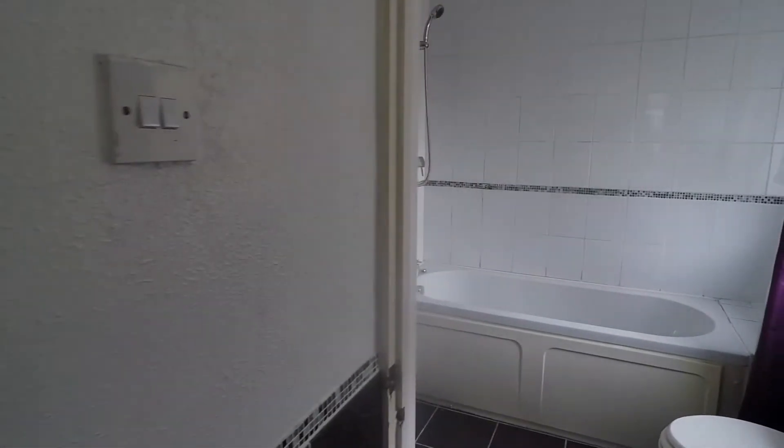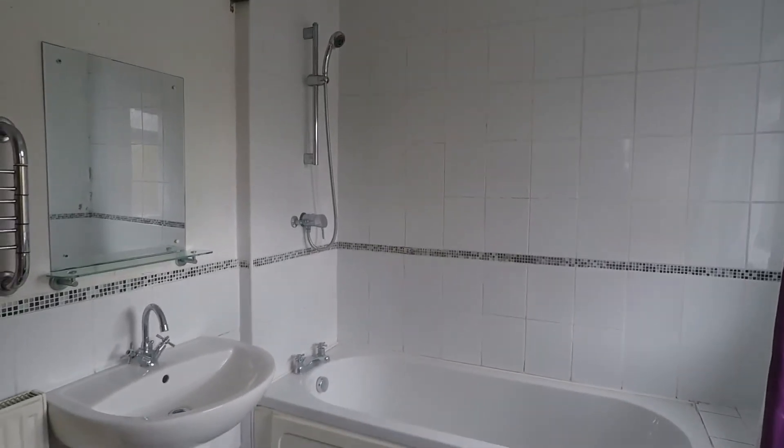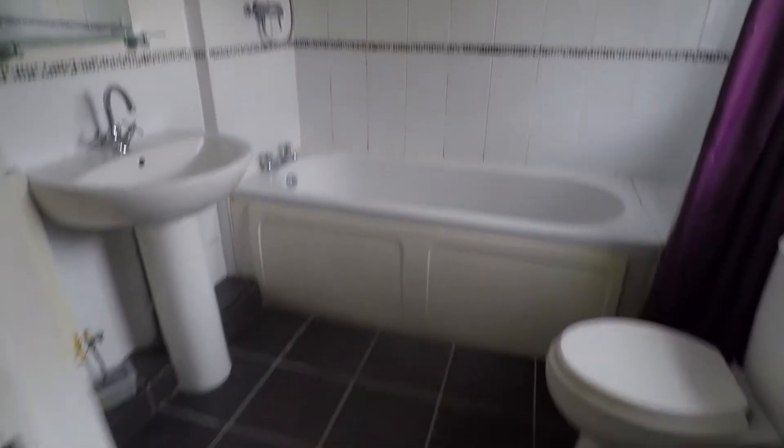Off the kitchen you have a little lobby area, this gives you access to the rear garden and it also has the door leading into your bathroom. You've got a white suite, your WC, your wash hand basin and your panel bath with the shower over. Around the bathroom it is tiled from floor to ceiling and then halfway up the walls, and you've got your tiled floor in.